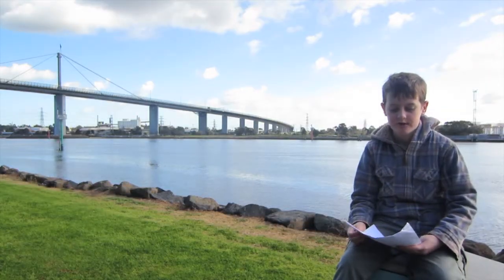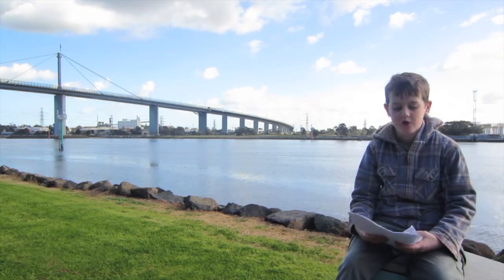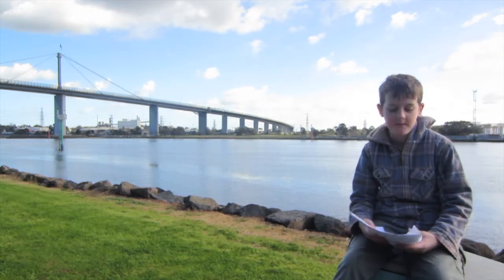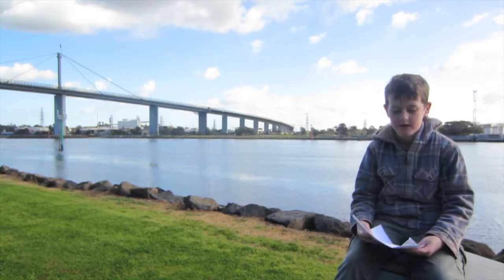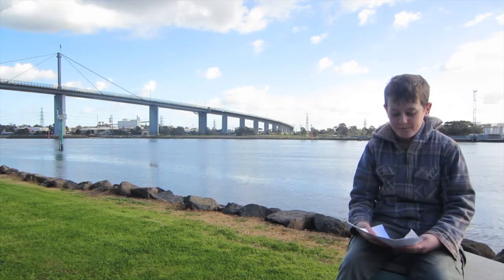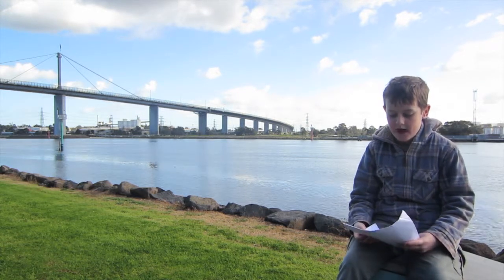It's a steel box girder cable stay bridge. It spans the Yarra, just north of the mouth of Port Phillip. And this is a vital link between the inner city of Melbourne, the western suburbs, and the industrial suburbs in the west of the city, to Geelong, which is 80 kilometres to the south west.